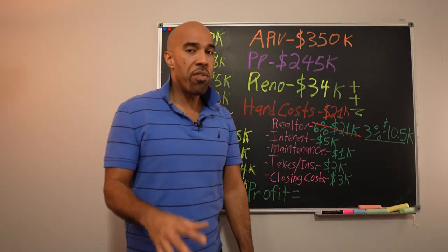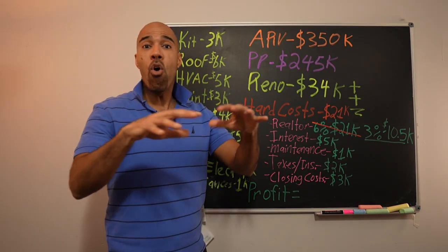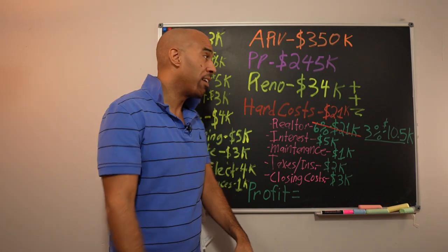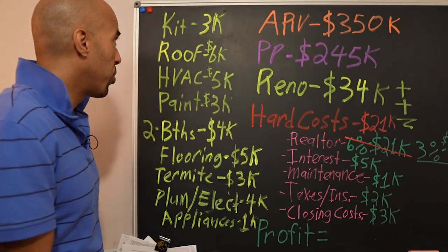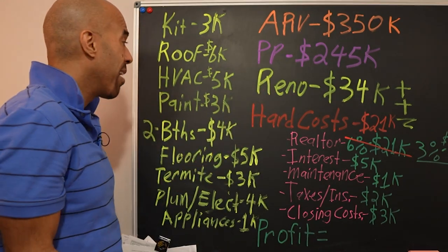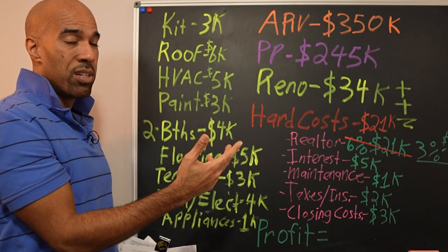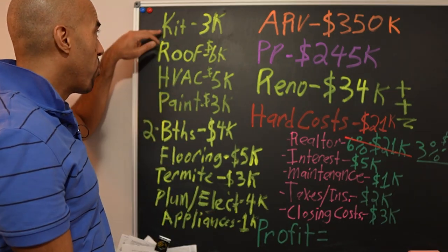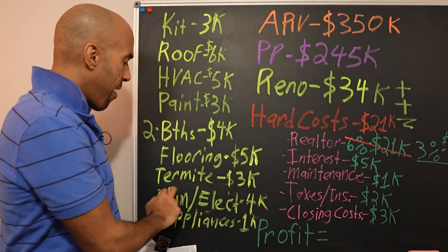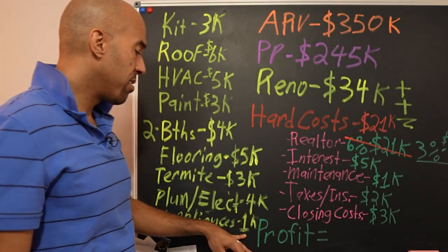So the renovation on this one — what we thought going in, because when you make an offer you don't know what's behind the walls. This is what we thought it was going to cost us: kitchen $3,000 — keeping the existing cabinets; roof $6,000; HVAC unit was bad, $5,000; paint $3,000; two bathrooms $4,000; flooring $5,000; termite damage in the garage $5,000 there; plumbing and electrical fixtures $4,000; and appliances $1,000.